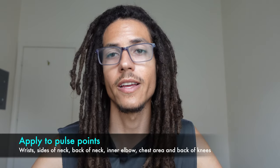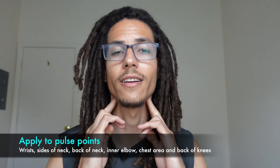Where you apply your fragrance does matter. You need to apply your fragrance to your pulse points — to the sides of your neck, to the back of your neck, to your inner elbows. A lot of people spray right here on the front of the neck — don't do that. Apply it to your hot spots: on your chest area where your heartbeat is, and in the back of your knees. When you bend your knees, apply your fragrance there. It goes a long way.